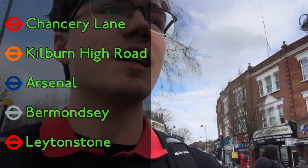Leytonstone Station — and that's it, that's the end of the video. I hope you guys did enjoy it. It was a little bit shorter than the more recent GeoGuessr ones, much more similar in vibe to the first one. I had a great time.